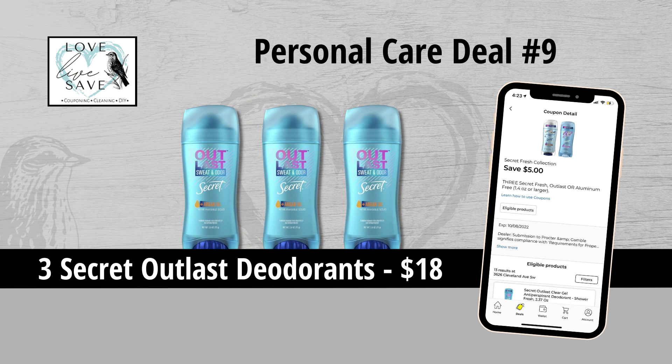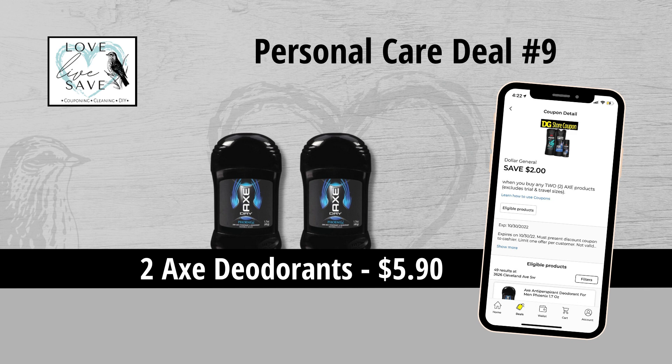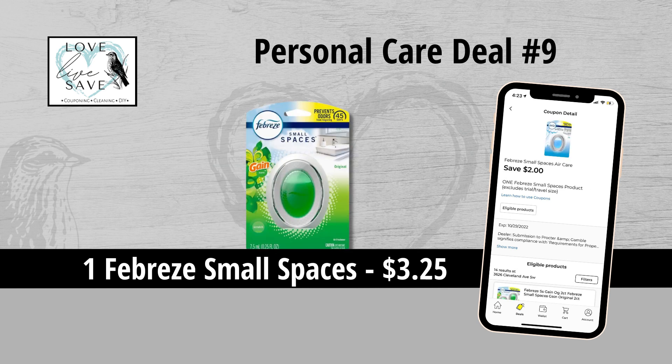For our ninth deal, you could grab three Secret Outlast deodorants for $18 and then clip the $5 off of three Secret Outlast coupon. Grab two Axe deodorants for $5.90 and then clip the $2 off of two Axe deodorants coupon. And finally grab one Febreze Small Spaces for $3.25 and then clip the $2 off of one Febreze Small Spaces coupon.